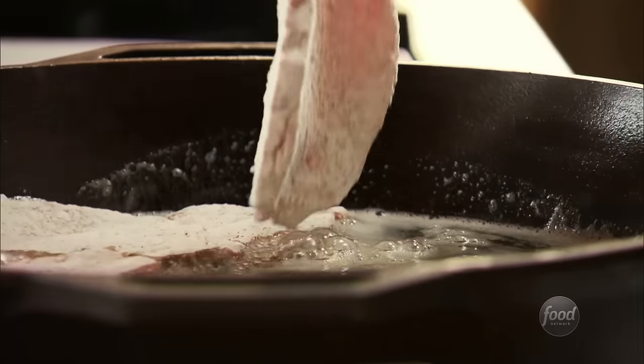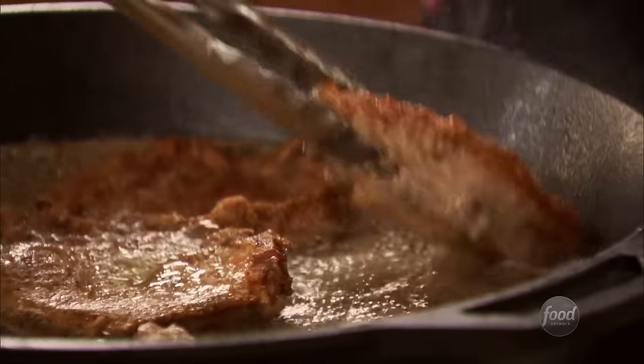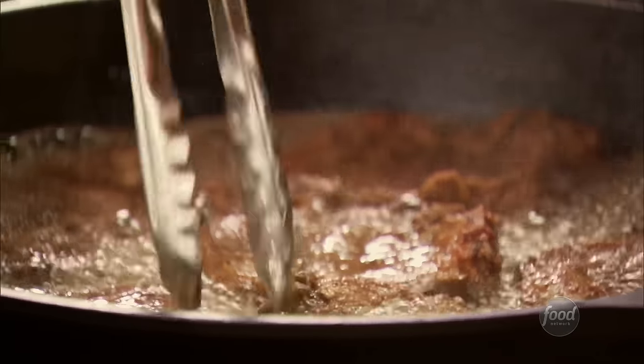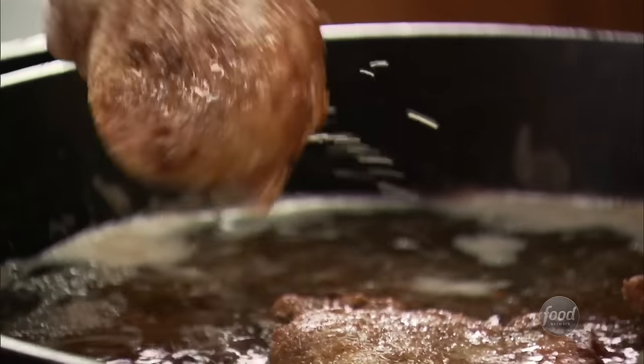I've got a big skillet with a mix of canola oil and butter. These are just gonna go for about two minutes per side until they're nice and golden and crisp. They're looking good, so they're ready to turn. It's funny — the guys are cattle ranchers but they love pork chops. These look nice and golden brown, so I'll get these out and fry up the rest.